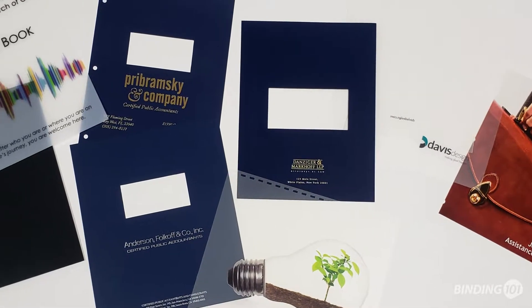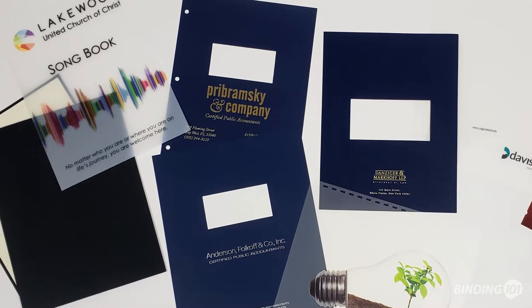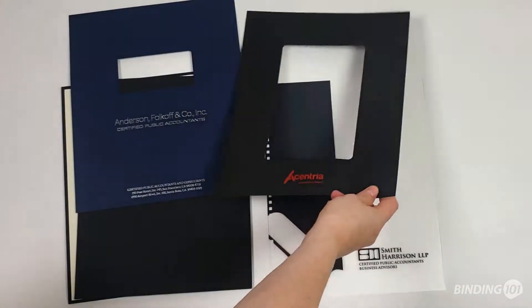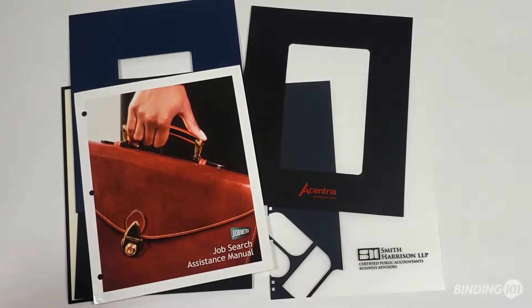Custom report covers are a great way to brand your business and create a standout presentation. With a wide variety of cover materials and customization options, you can find exactly what you need.